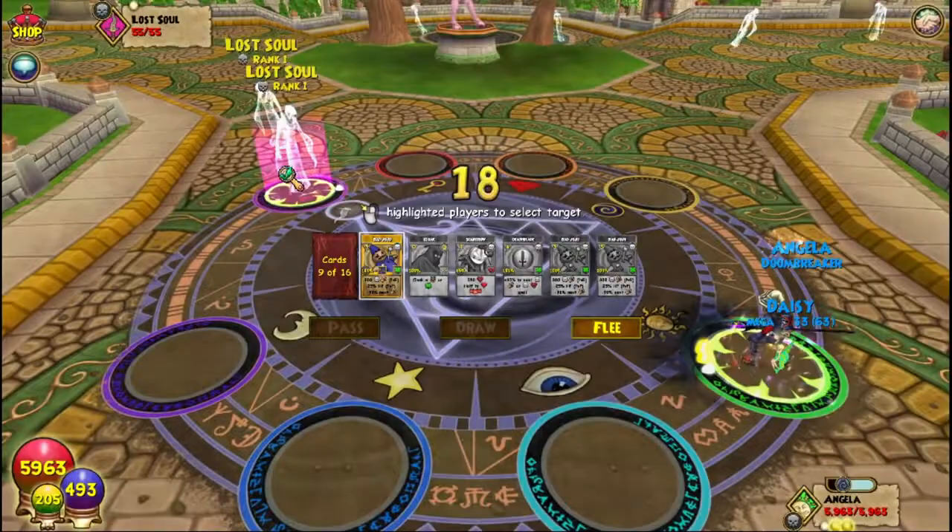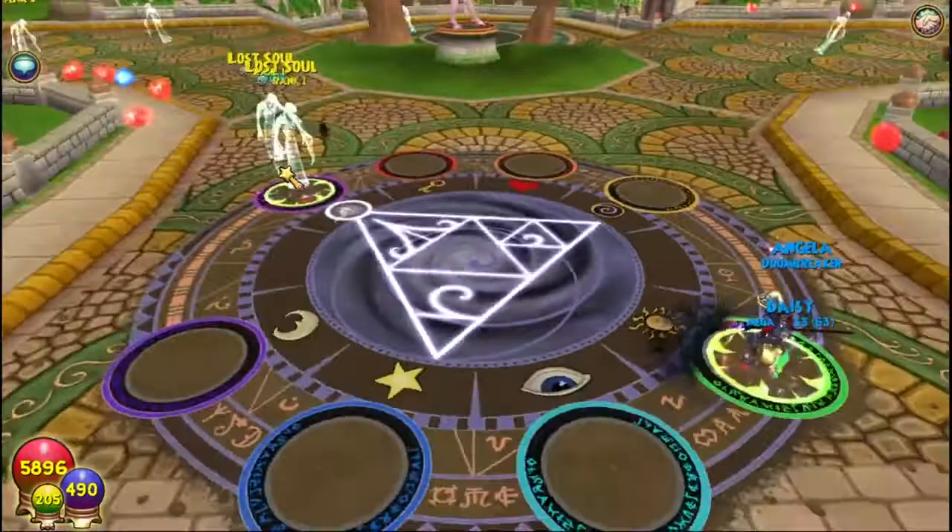Number twenty-one: using the Cloak spell on any damage-to-self spell and then using it in battle will result in zero displayed damage. This also applies to other spells like Dark Pact — despite showing zero damage, you can see your health has reduced, but the damage is hidden.